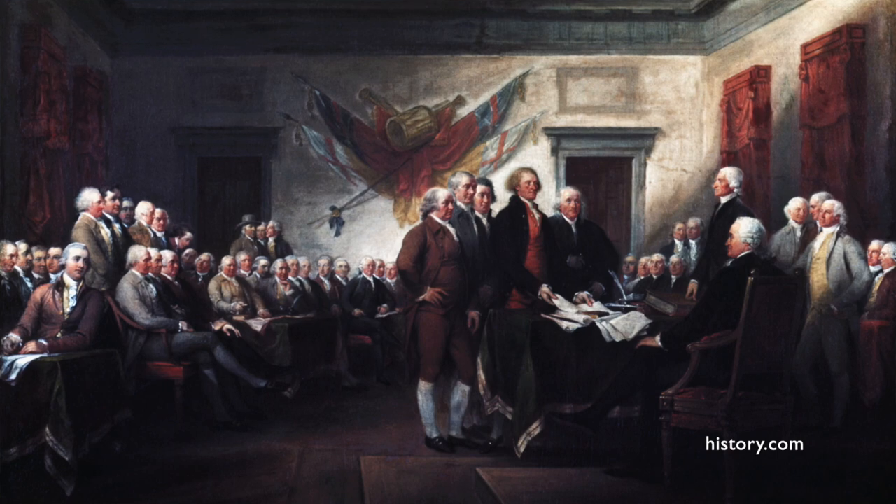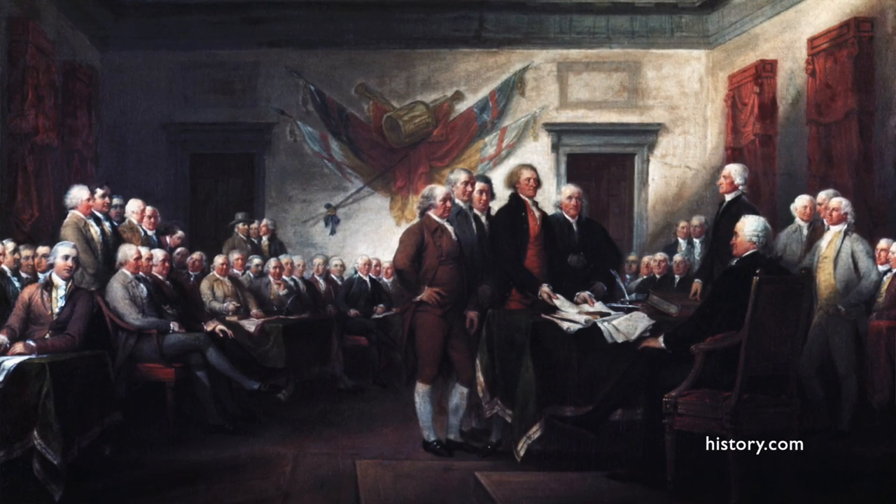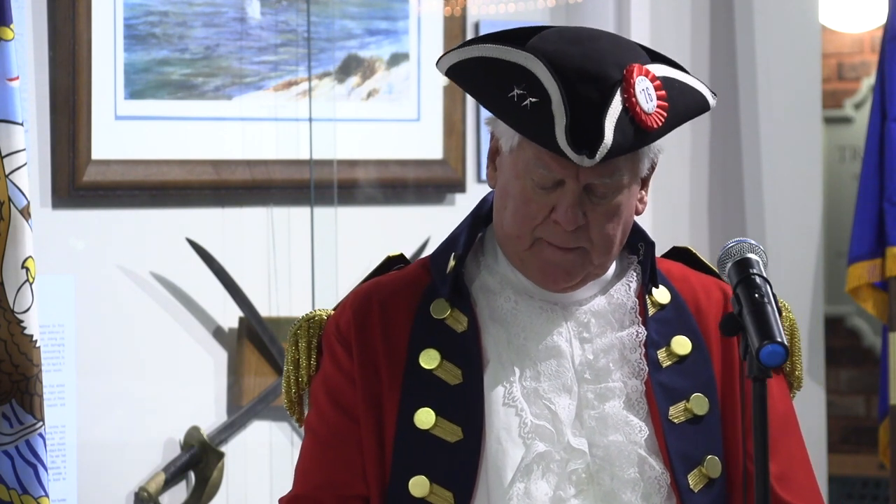I am the flag of the United States of America. Though I was never an orphan, I was adopted by the Continental Congress in 1777 and became the national emblem of a nation newly born on this continent, fighting desperately for survival and destined to bring to all mankind a new concept of life, liberty, and the pursuit of happiness.